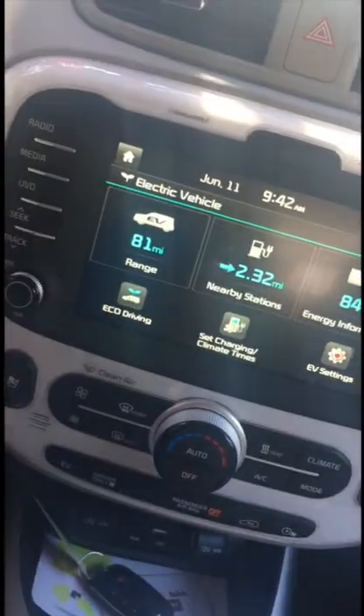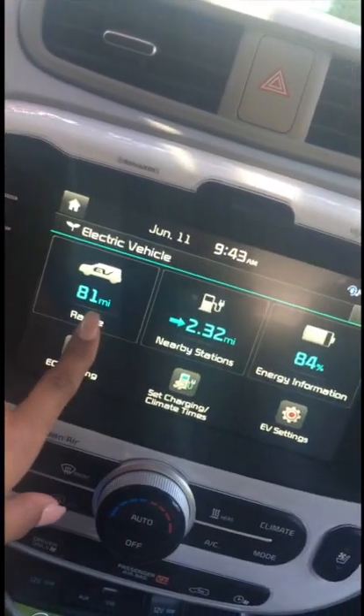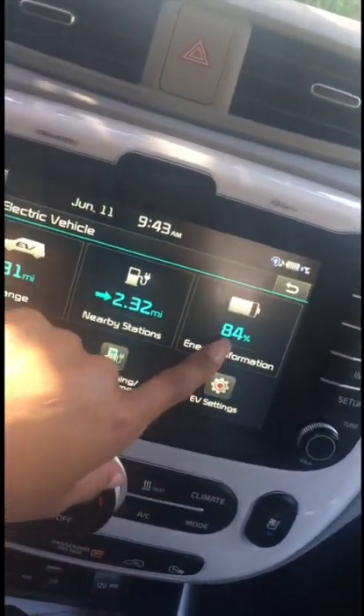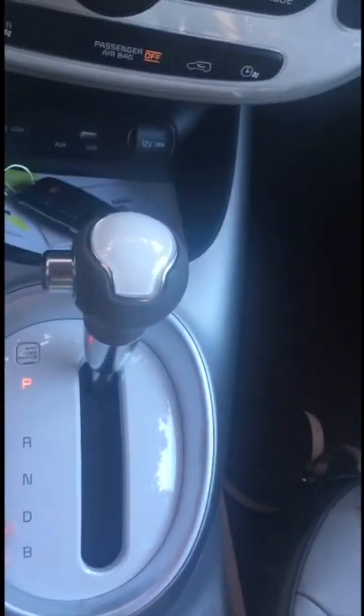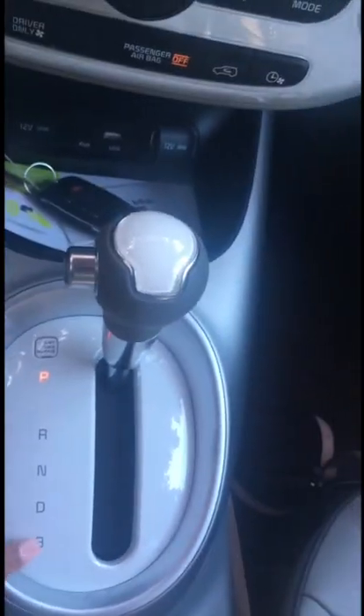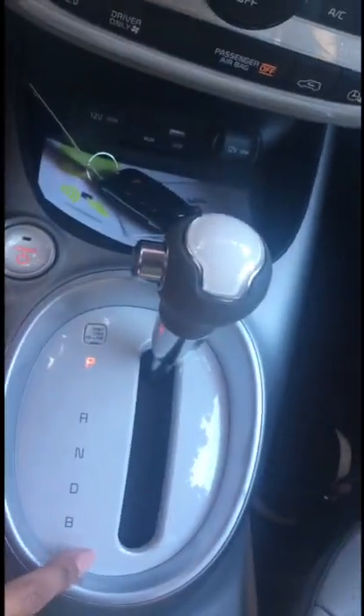As you can see, it's June 11. I charged this last night for probably about 9 or 10 hours. It gave me 81 miles and 84% battery — I think this is the most battery I've had since I got the car. This is what the dash looks like; that's where it shows the driving range. And these are the two modes you drive in: D mode or B mode, which is brake mode.